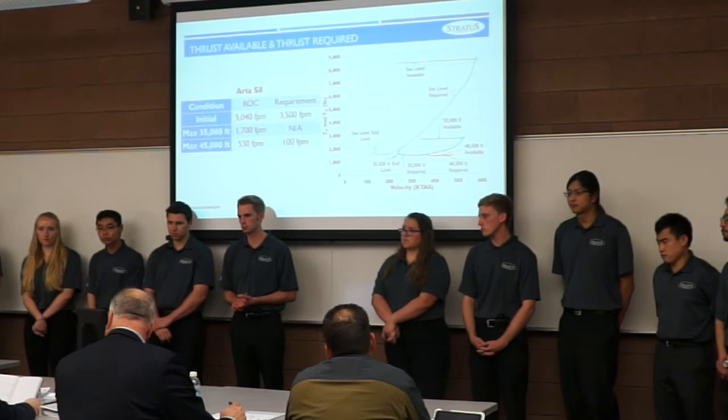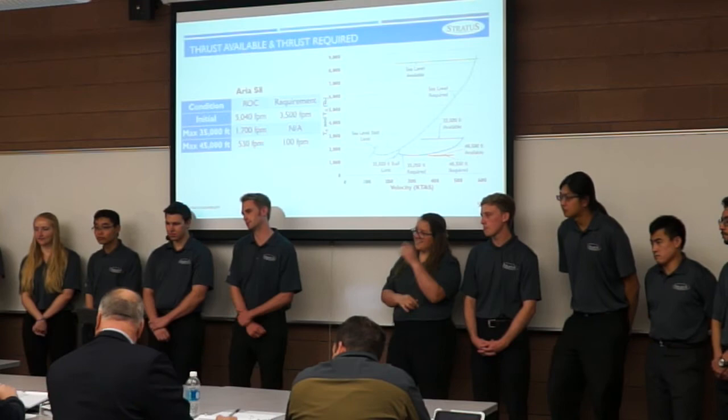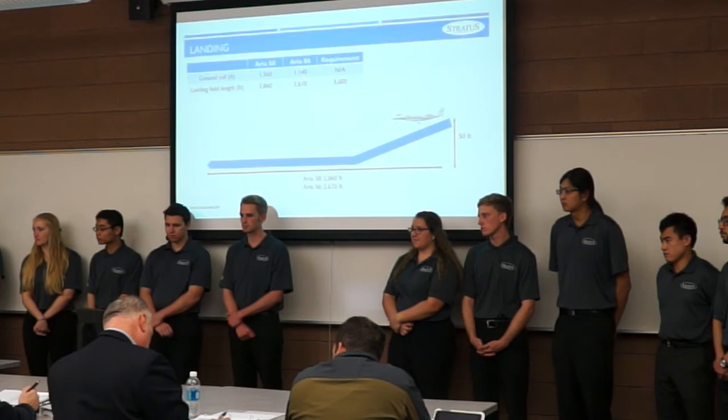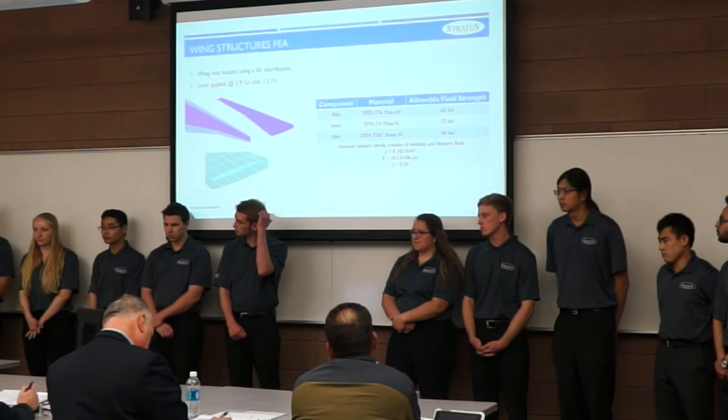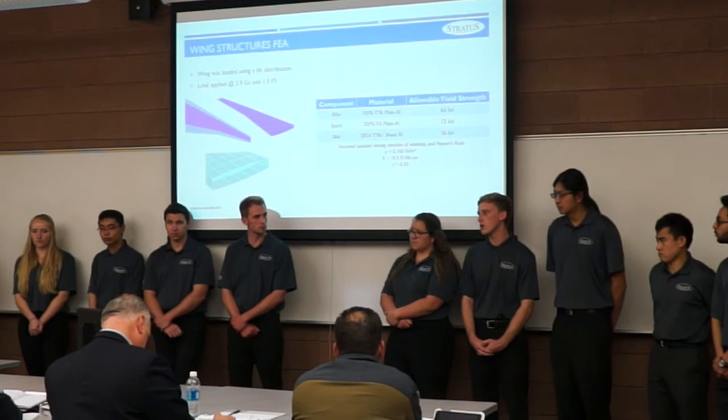A structures reviewer asked about composite material usage — the team acknowledged using only typical aluminum aerospace materials, noting cost considerations prevented composites, though filament winding for the fuselage was considered but outside their timeline. Regarding the factor of safety, the reviewer clarified that aerospace typically uses separate limit and ultimate load factors — 1.5 is conservative, and 1.2 to 2.5 are also used depending on application.